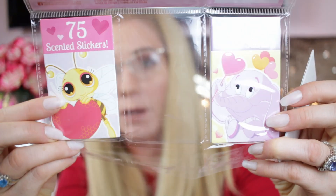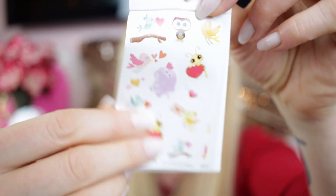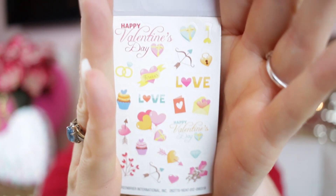Each little book has the cutest characters — look at this bee in the cupcake! There's a little bird and a cute little elephant too. Inside, they're just the tiniest little stickers — oh my gosh, they're so cute! These would make such cute icon stickers. If you have a mini Happy Planner or A5, or you're doing your monthly spread and just want really tiny stickers, these are perfect.